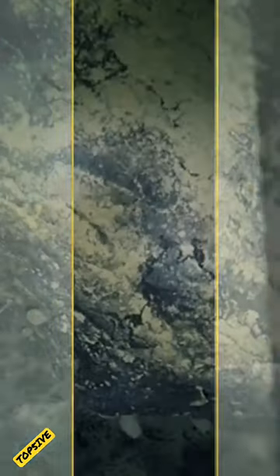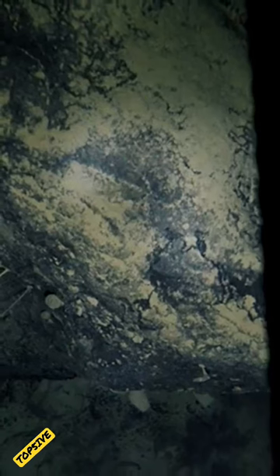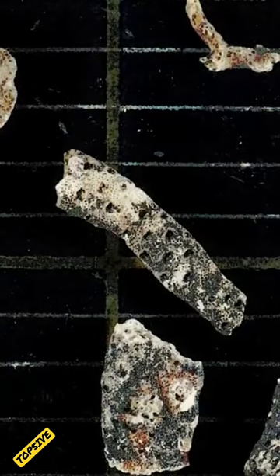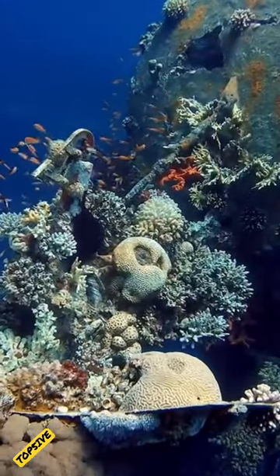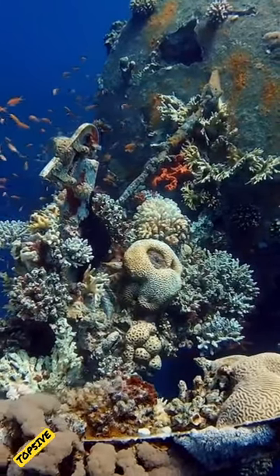And guess what? They found life here too! Beneath the Filchner-Ronne ice shelf, part of an enormous ice sheet that flows over the ocean, scientists unexpectedly spotted eerie sponges on stalks and other still-unidentified invertebrates clinging to a boulder. And what is most shocking is that it's the first time life was found isolated so far under an ice shelf.